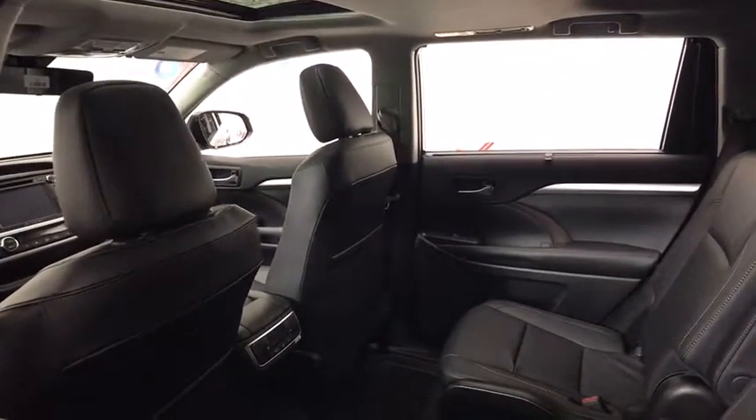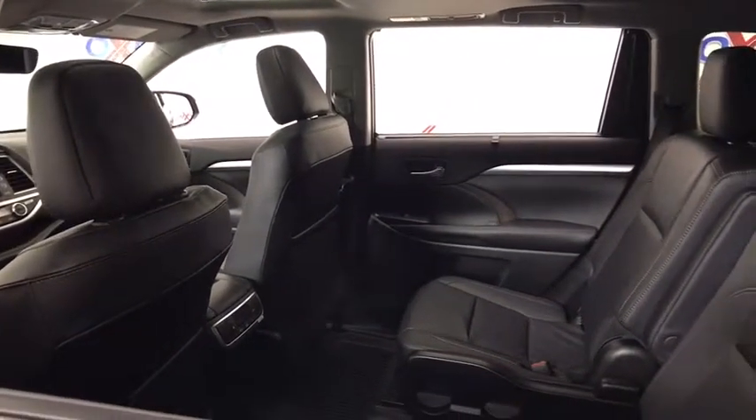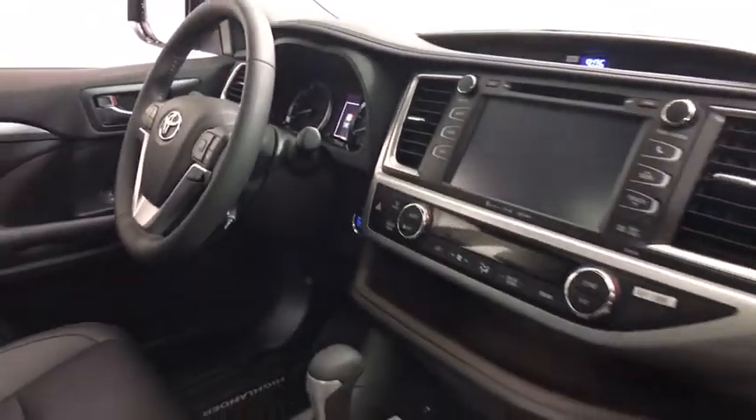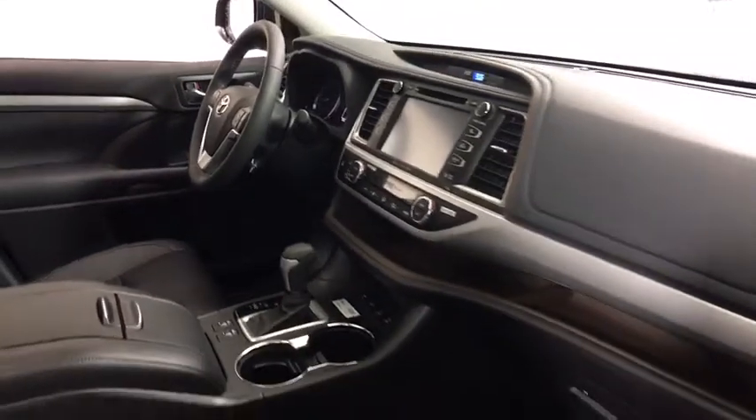Power liftgate, traction control, power passenger seat, navigation system, dual airbags, power steering, four-wheel disc brakes, universal garage door opener, security system.